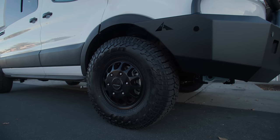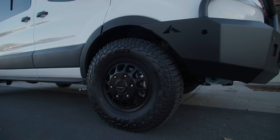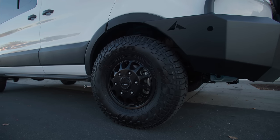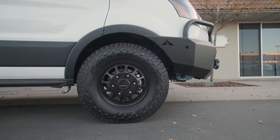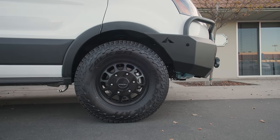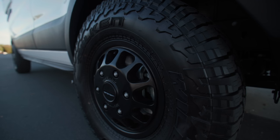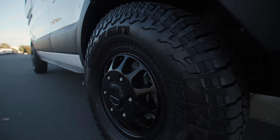As per usual on this van, we went with a Van Compass Stage 2 Toppo 2.0 lift kit. It gives us two inches up front and two inches in back. We've got Falcon Wild Peak 265/75/16 tires wrapped on Method 703 wheels. Really like this combination — plenty of good traction for both on-road and off-road, looks great, and we're happy with how they ride.